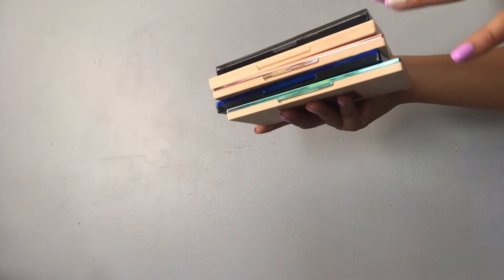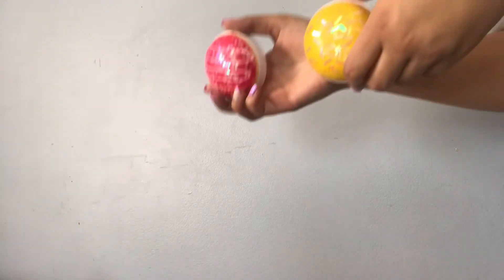I'm going to organize this video by brand, because I feel like that's the most organized way to do it. I'm also going to try not to talk too much about the palettes, since this video is going to be long as it is. The first brand we're going to start off with is Revolution, because I feel like I have the most Revolution palettes in my collection.